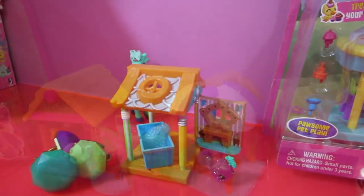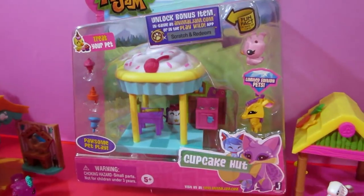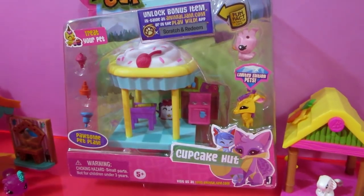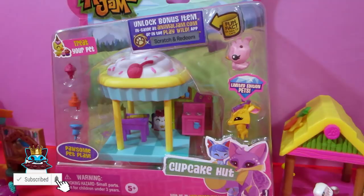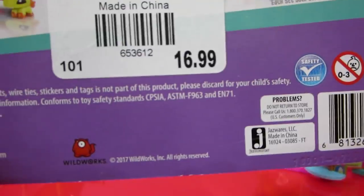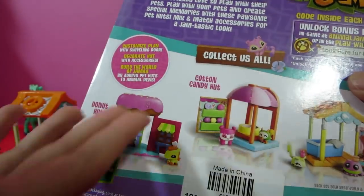What's crazy is this was made over a year ago and put in this box. It was supposed to come out in spring or summer of 2017 but it never did. You can even see on the box it says 2017 Wild Works. And you know what else is on the box? Donut Hut! Doesn't it look amazing? It has a donut on its head.